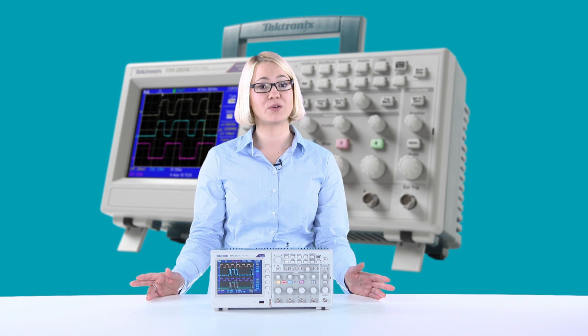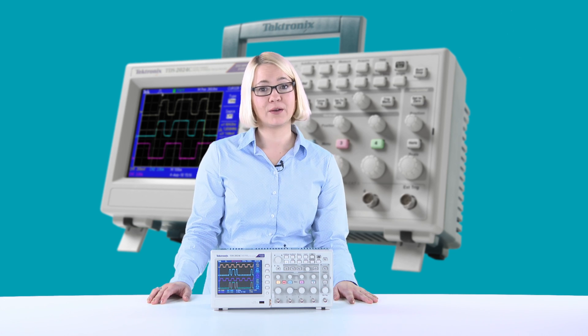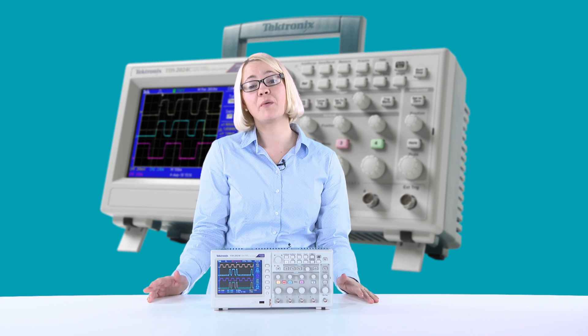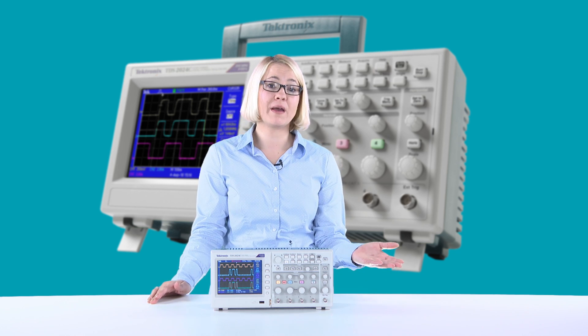Tektronix offers you a lifetime warranty on this series, so you can keep your cost of ownership low. Also, the series includes no moving parts. Moving parts are weak points in a system, and without them we are much more reliable. Also, because it has no cooling fan, it's much more quiet.